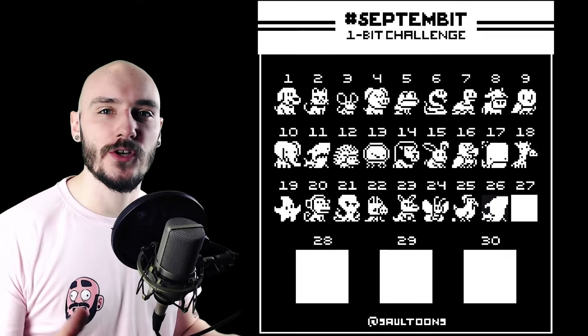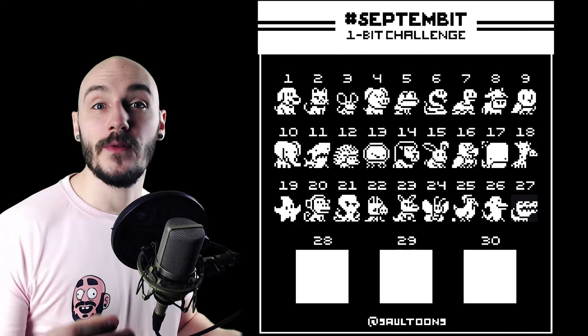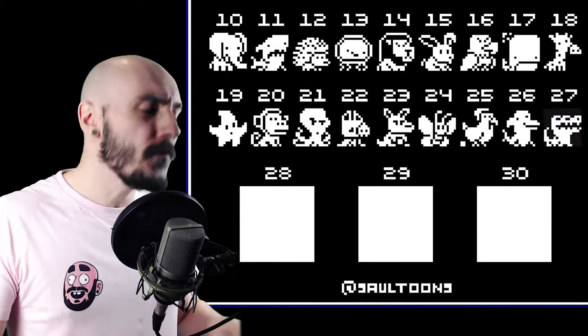As the challenge was coming to the end I definitely felt like I was improving, even if some were more difficult than the others. But then it was time for the real test — the big three.